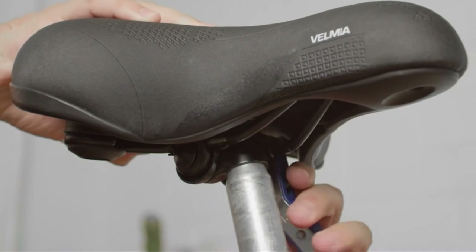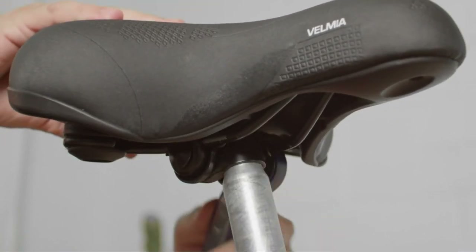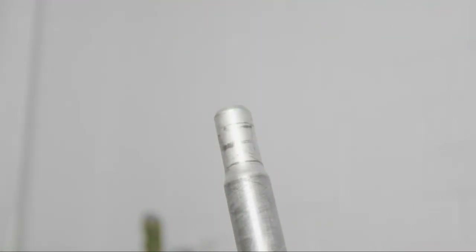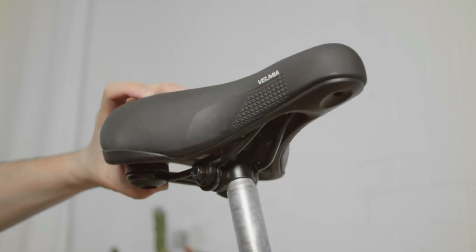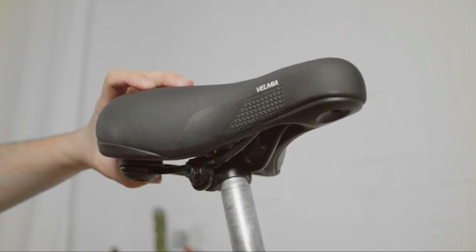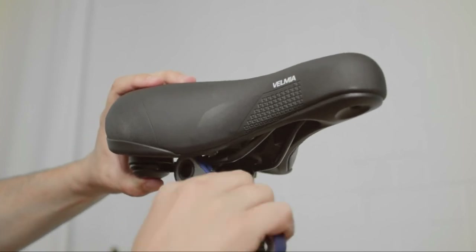The Velmia saddle comes with a wide width of 7.3 inches, which is not only an ideal fit but is also totally waterproof thanks to extra weld seams. There are three different versions of the bicycle saddle, so you can pick your Velmia bicycle seat based on your personal riding position and style.